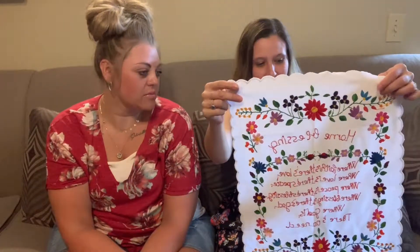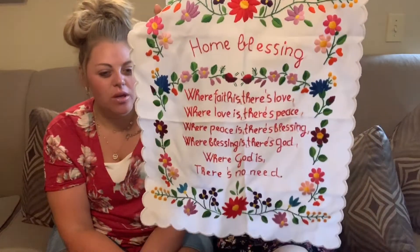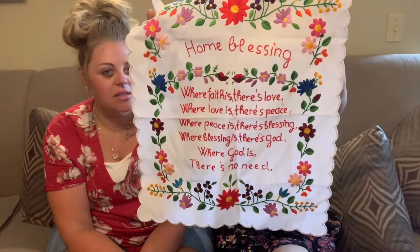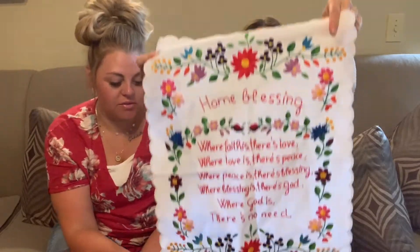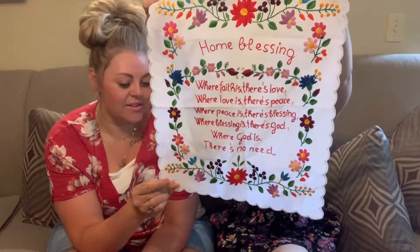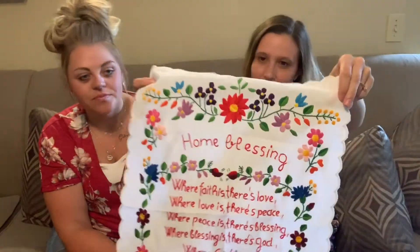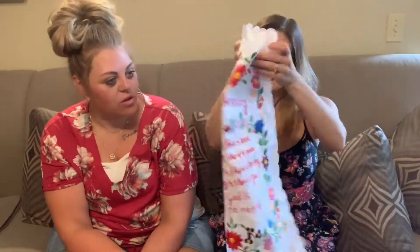And then I have a little home goods item. I think someone made this — it's like needlepoint. Embroidery and needlepoint sells well, like crochet. I thought it was really pretty. It's got a nice little saying, like a blessing you would hang up. That would look really cute in a picture frame.